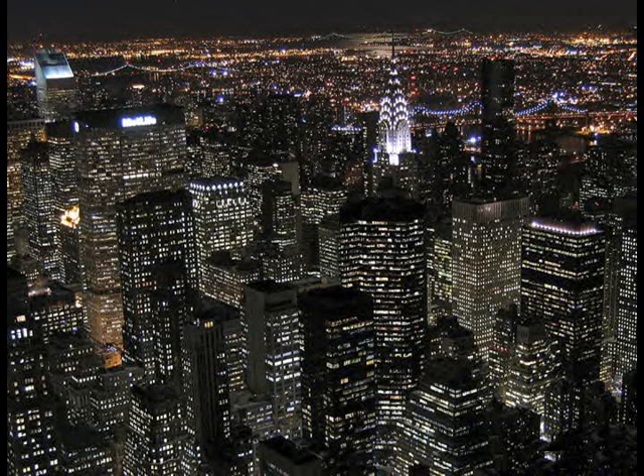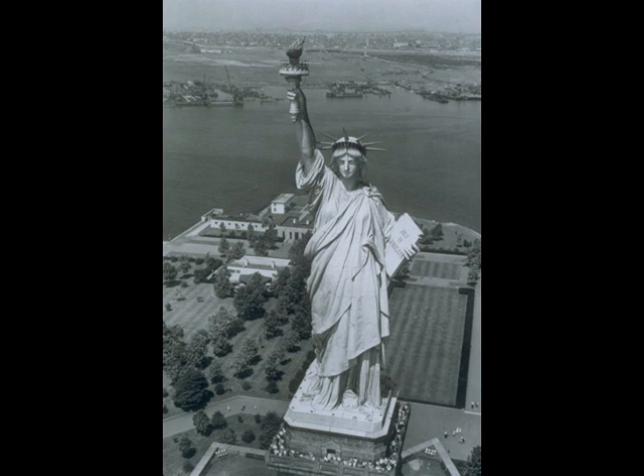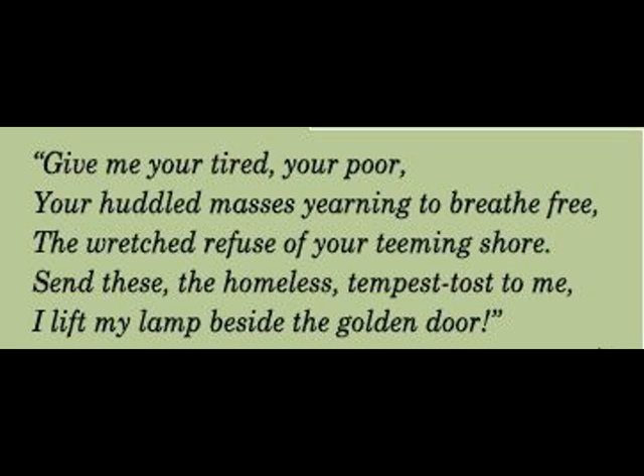Everyone was in awe of everything. We hadn't seen bright lights like that in more than 11 years, and we had never seen such skyscrapers. Then we came near the Statue of Liberty and the ship dropped anchor. It truly was a symbol of hope — especially having seen the factory in Paris where it was made. And now here we were. Our voyage was over. We were overwhelmed. It was October 21, 1951. I was 19 years old.